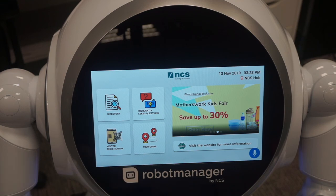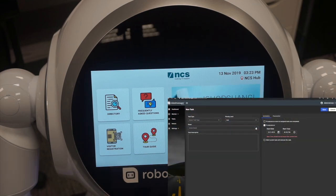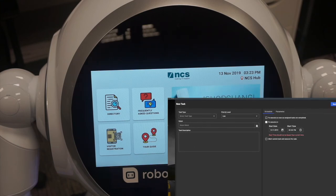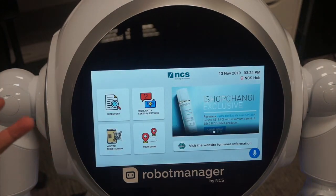The tour guide function — we will use a robot manager on the cloud to configure it. Cruiser will take guests from one location to the next and provide explanations or different kinds of stories based on what users choose to do.